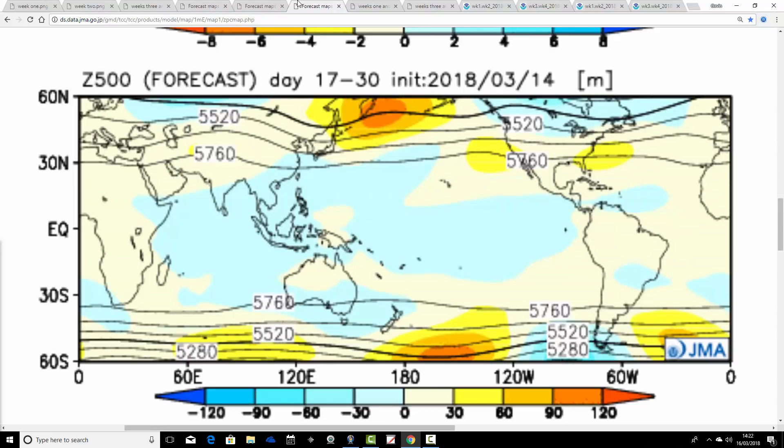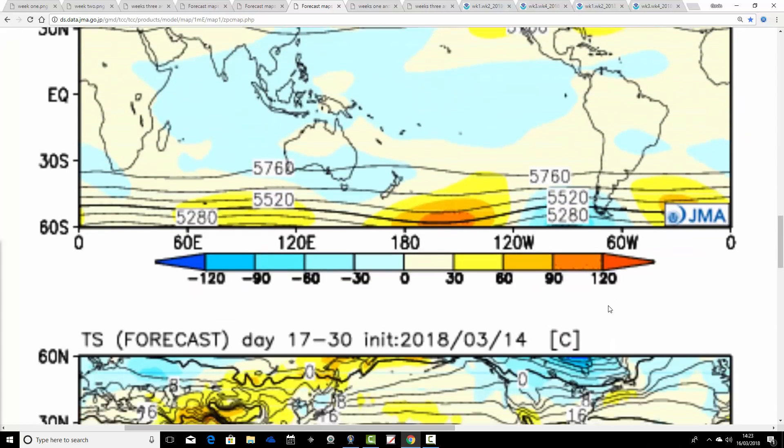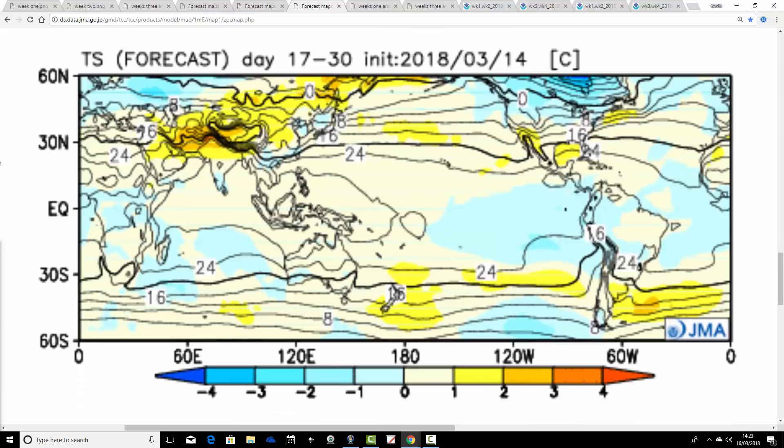Then we go through to weeks three and four, from the 30th of March through to the 13th of April. We saw below-average heights in the middle of the Atlantic and to our northeast, and then maybe some sort of ridging starting to develop close to the UK and Central Europe. The precipitation anomaly is going drier again after that very unsettled week two. Temperatures are still coming out below average for this two-week period — it might be that week three is quite cold and then week four a little bit milder. But overall, if the JMA is right, this looks like a pretty cold month from the middle of March through to the middle of April.